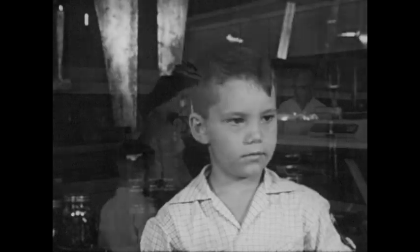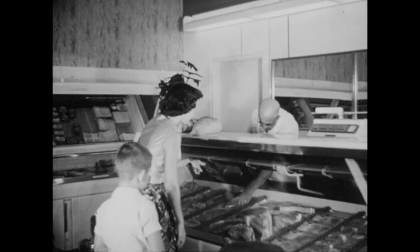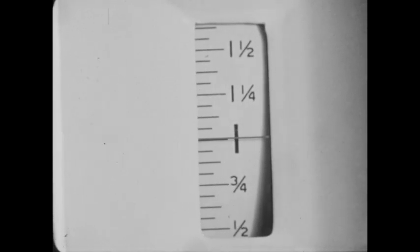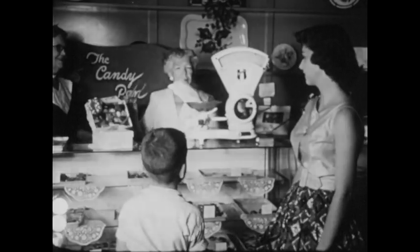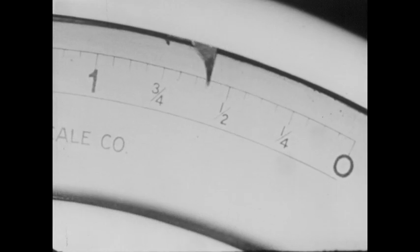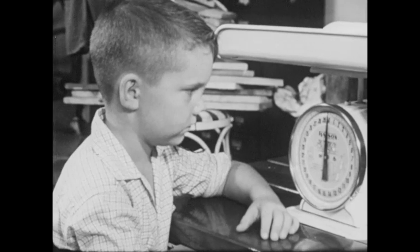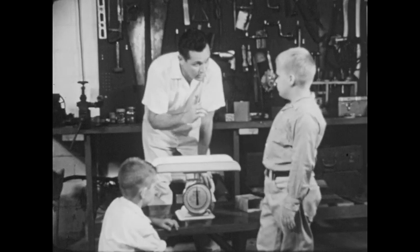Tommy thinks of other scales he has seen — shopping at the store with his sister. Have you ever noticed the scales at the store? The butcher uses a scale to weigh the meat. How much does this meat weigh? One pound. How much do these potatoes weigh? Two pounds. At the candy store, they sell candy by the pound or by the half pound. But look closely — do you see some other marks on the scale? Those are like the marks on Tommy's scale. They look like they are parts of a pound.